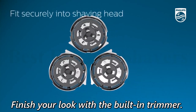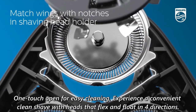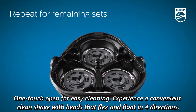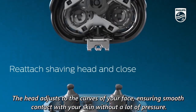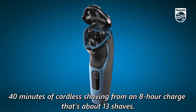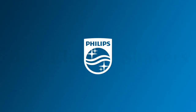4D flex heads follow your face's contours for a clean shave. A pop-up trimmer lets you finish your look — ideal for maintaining your mustache and trimming your sideburns. One-touch open for easy cleaning. The shaver offers 40 minutes of cordless shaving from an 8-hour charge, that's about 13 shaves, or plug it in for instant continuous power.